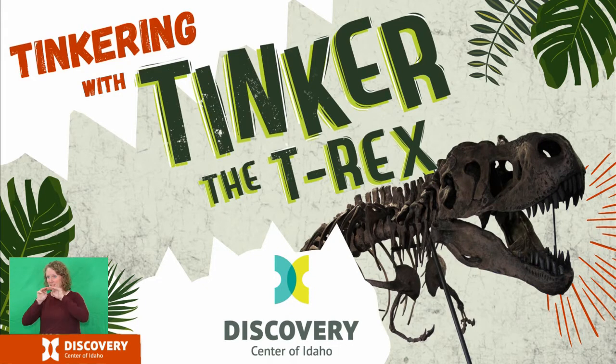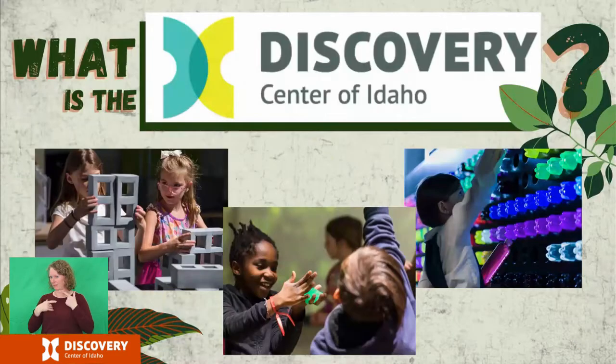Welcome to the Discovery Center of Idaho and our Tinker the T-Rex virtual school program, Tinkering with Tinker. Thank you for sharing your time with us today.